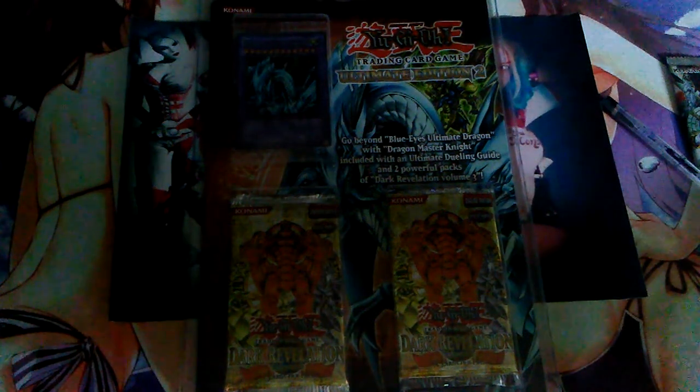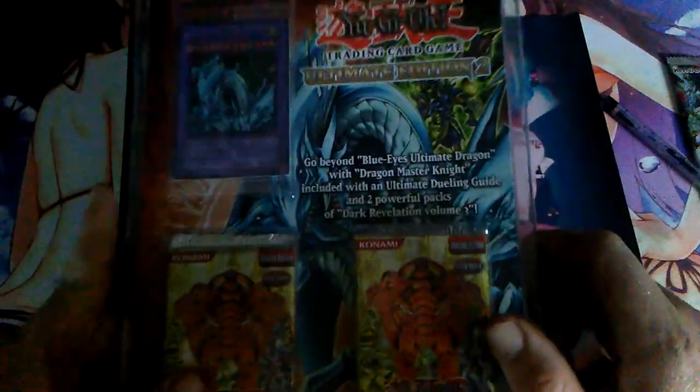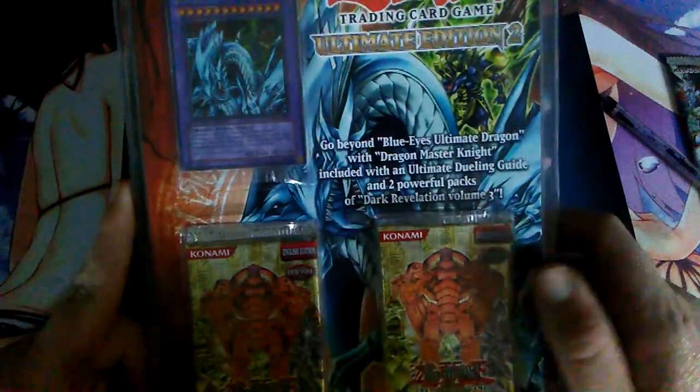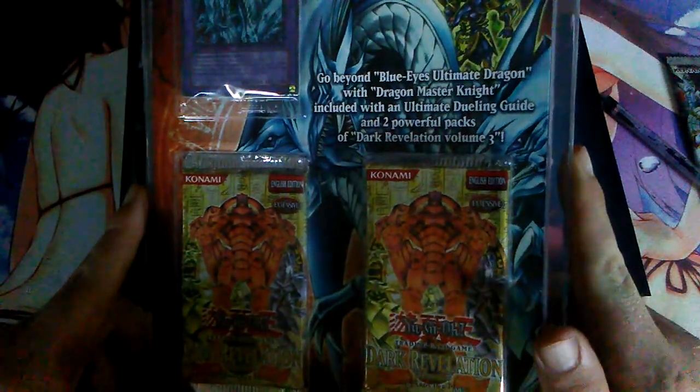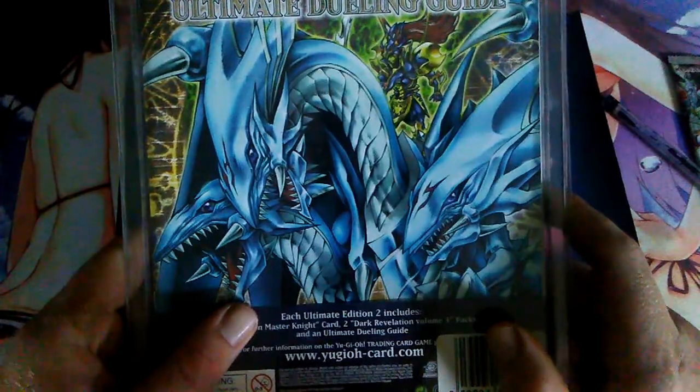What's up everybody, David Patterson here and today I come at you with a special opening — a Yu-Gi-Oh Ultimate Collection Edition 2, with Dragon Master Knight, a book, and two packs of Dark Revelation 3. This is a good set and I hope we get some awesome pulls. I've been wanting to open one of these for a long time. I'm glad I found one on eBay for a reasonable price. This is not sponsored or anything.